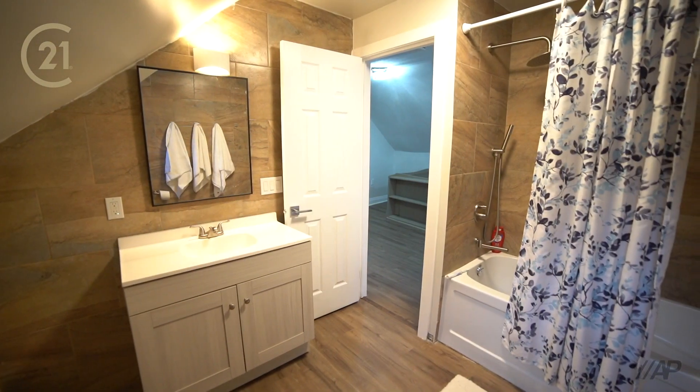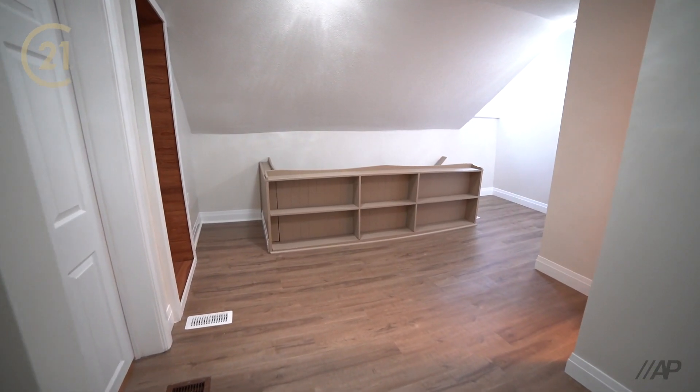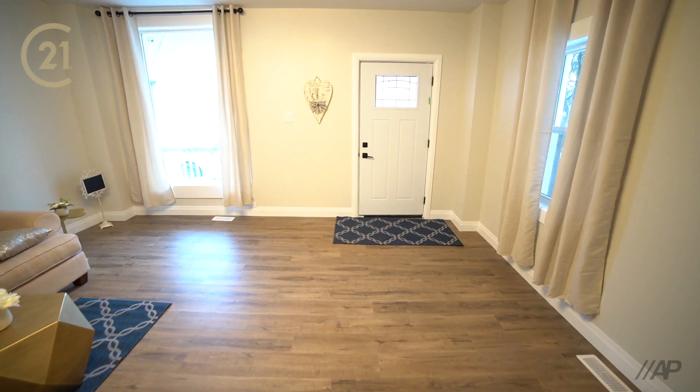So why not make 1-8553 Dundas Street in beautiful Martintown, Ontario your new home sweet home.